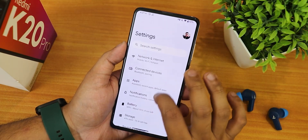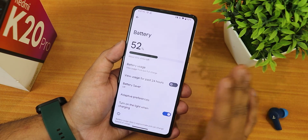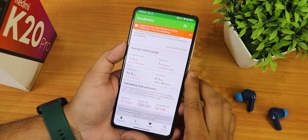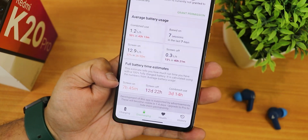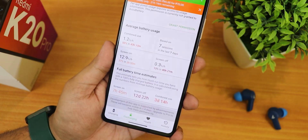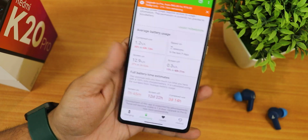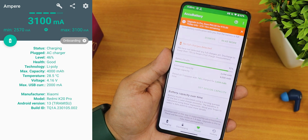In the battery settings there is no battery temperature or charging cycle info — only an option to turn on the light when charging, which uses the notification LED on the front camera. For battery life, I got about seven hours and 45 minutes of screen-on time. Screen-off standby is about 12 days, and combined use is more than three days. Battery health shows as 92% for me. Fast charging works perfectly fine.